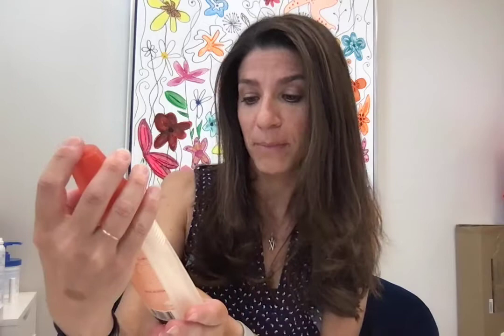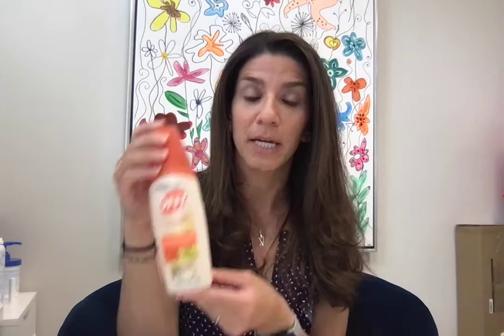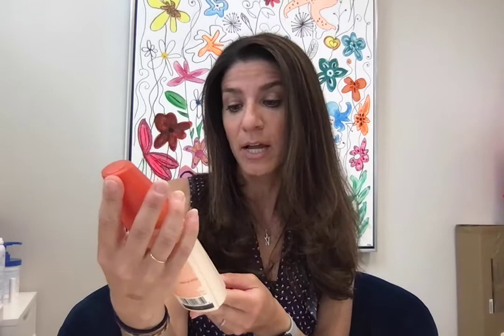So this is the strongest. This is OFF Family Care and it has DEET in it. This is going to be probably the strongest one I use in my house because it has the DEET. So this is if we're going like deep woods — I know lots of ticks and lots of mosquitoes around, potentially carrying West Nile virus, worried about Zika, things like that. So this is the one I use for that.